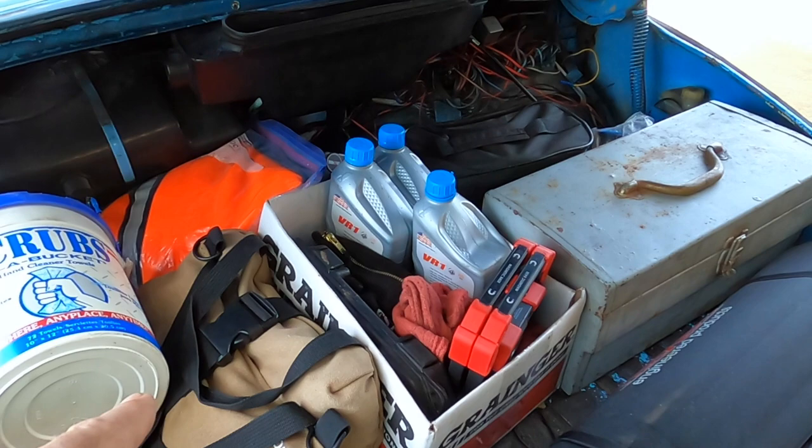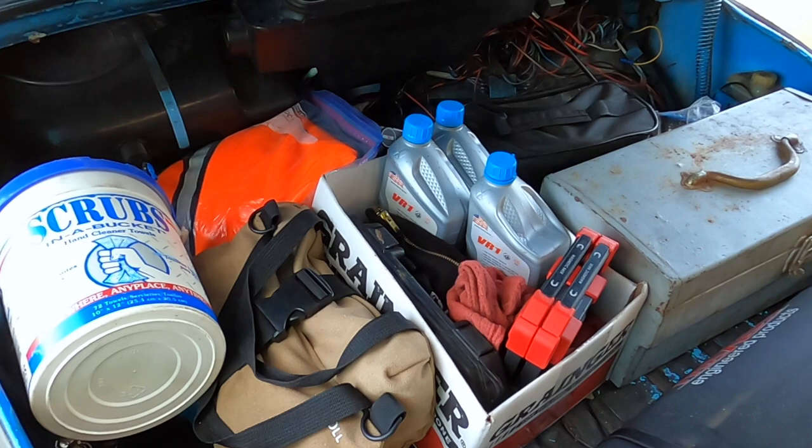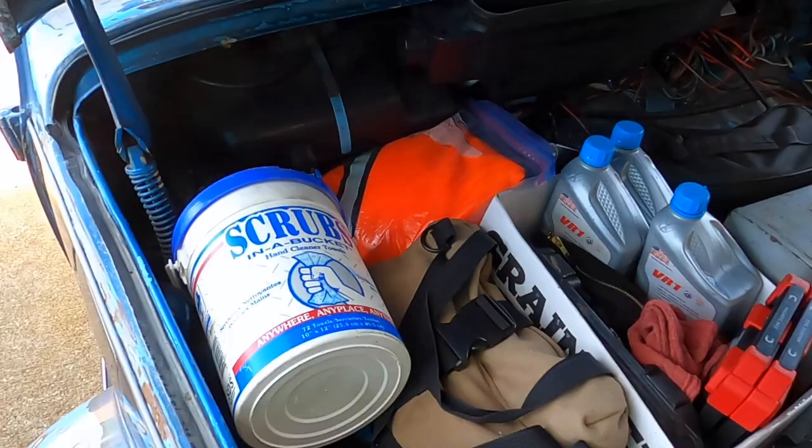We've got a few tools, some spare parts, a couple quarts of oil, air pumps, some straps, hand cleaner, and a first aid kit. So let's dive into this, get everything laid out. In the meantime, check out VWjawbreaker.com for all my social, different merchandise, t-shirts, and other great channels to follow on YouTube. Stick around!